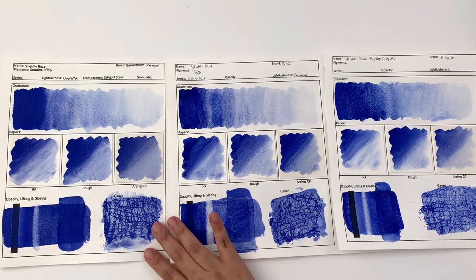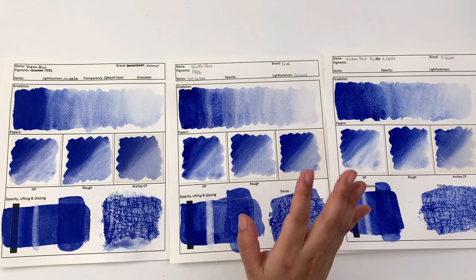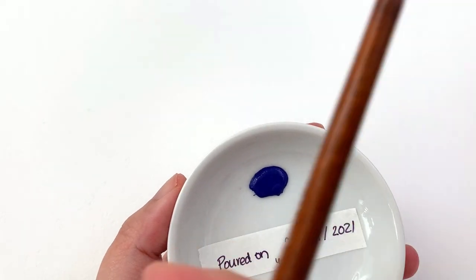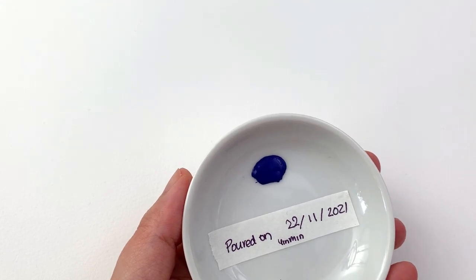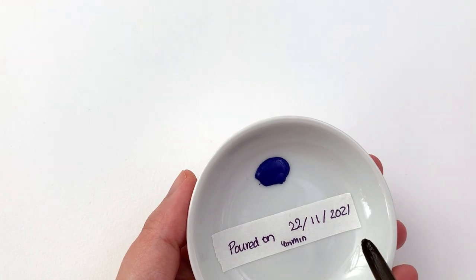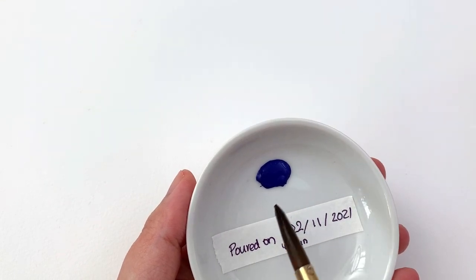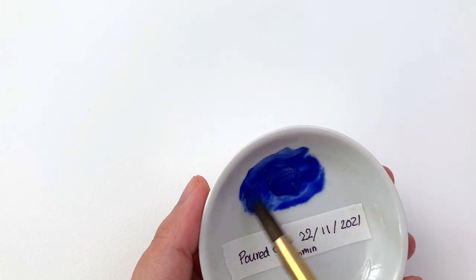I did the same re-wet test for Küo. In a previous video I said that in six months I would do a re-wet test and share it with you guys — and here's that clip. This is Küo's Yim Min Blue. I noted the Kremer one had a problem re-wetting after a while. This was poured on the 22nd of November 2021 and today is the 12th of May — it's 10 days short of six months. The Kremer one solidified way before the six-month mark, so let's see how the Küo one re-wets. Oh yeah — it re-wets fine, no problem at all whatsoever.